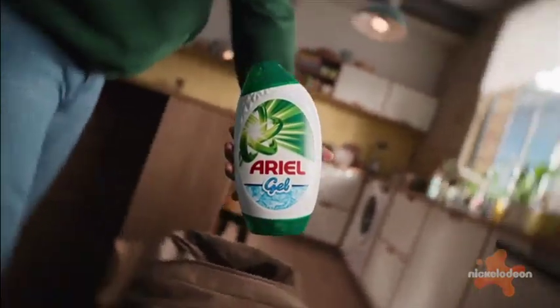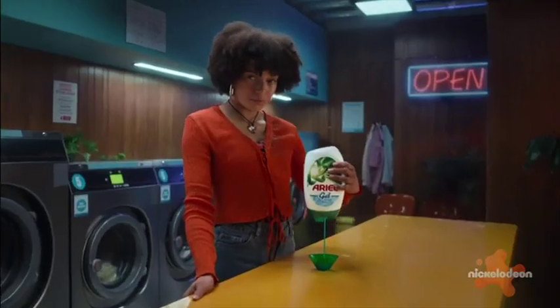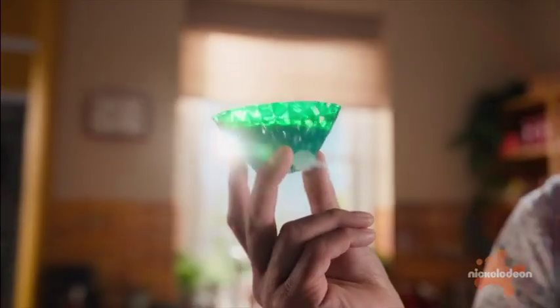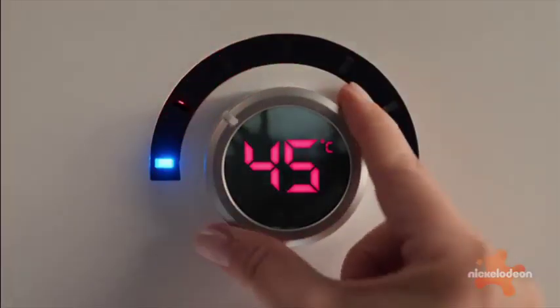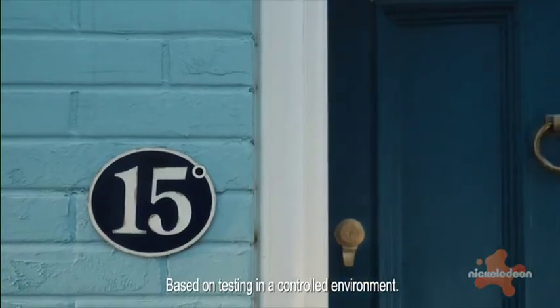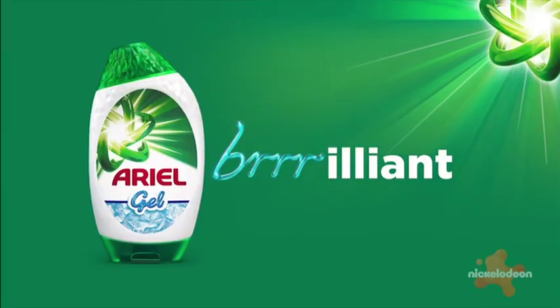Ariel gel. Just flip it, pop it and squeeze it. Powerfully thick. And just put it straight in the drum. Whack that temperature right down. For outstanding stain removal and incredible freshness from as low as 15 degrees. Isn't that just brilliant? Ariel gel — brilliant.